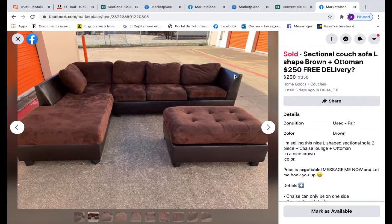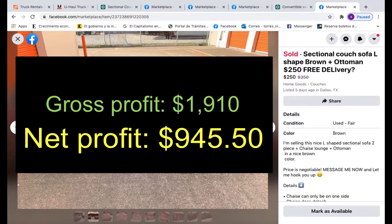So here are the totals: my gross profit was $1,910 and my net profit was $945.50 — almost $1,000. It actually took me less than a week, maybe five or six days to sell all of these. Not bad at all! Thank you so much for watching. If you have any questions, tips, or suggestions, please leave them in the comments — I would love to learn and network with you guys. I'll see you in the next video.